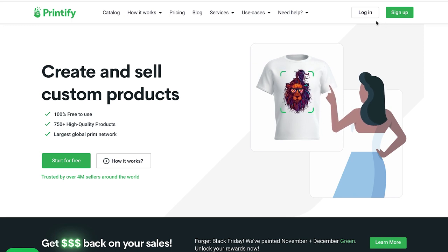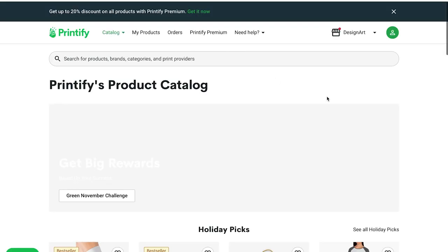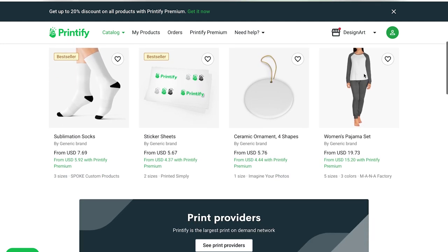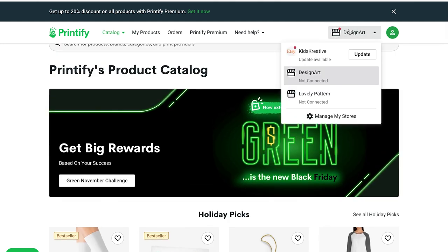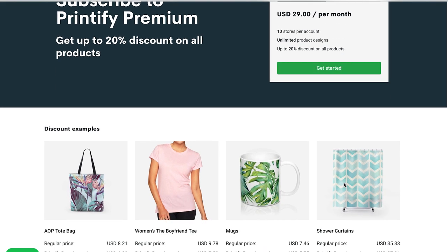First, let's start with the Printify page. If you already have an account you can simply log in, or you just create a new account. If you are logged in you will get an overview of the products that Printify offers. Here you can see that the platform offers a premium subscription, which gives you up to 20% discount on all products. This can be good later on but I would say it's not worth it in the beginning.